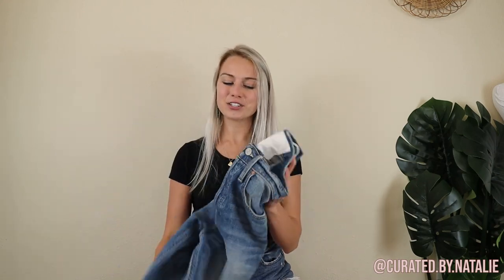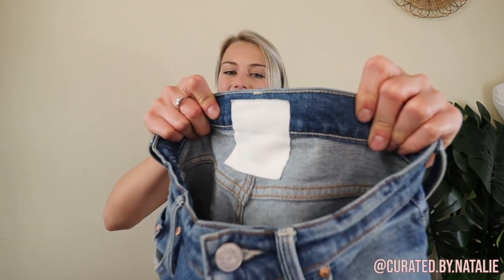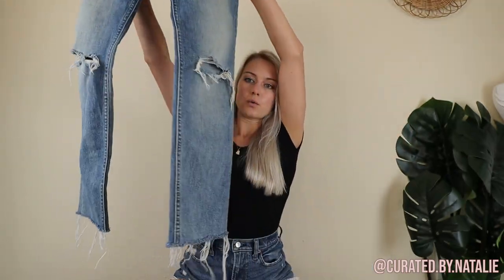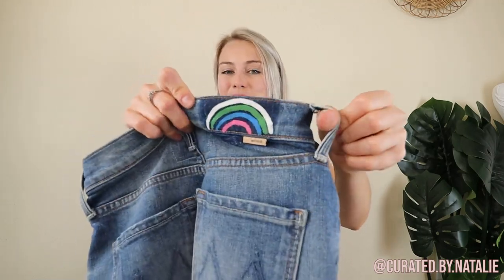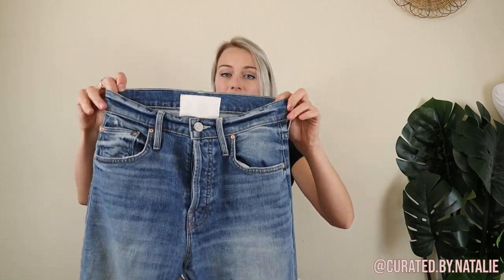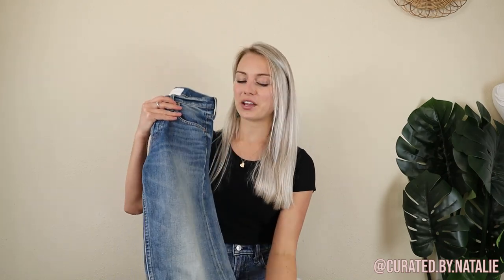One of my favorite things to see on the rack at a thrift store is this white label — these are some Mother jeans. These are the Tomcat style with a raw hem and the coolest rainbow detailing on the back. They are a size 23, which is a smaller size, but I never pass up Mother because they'll still sell even though it's a small size — it'll just take a little bit longer to move than a more common size.